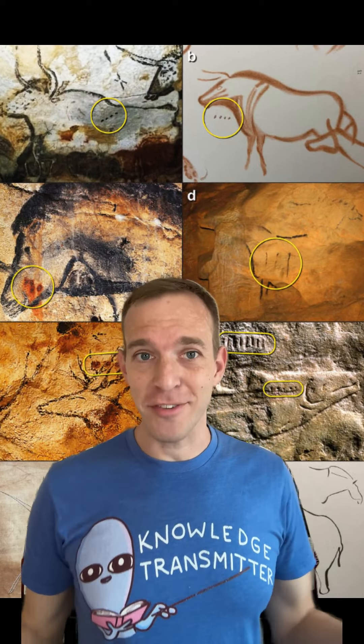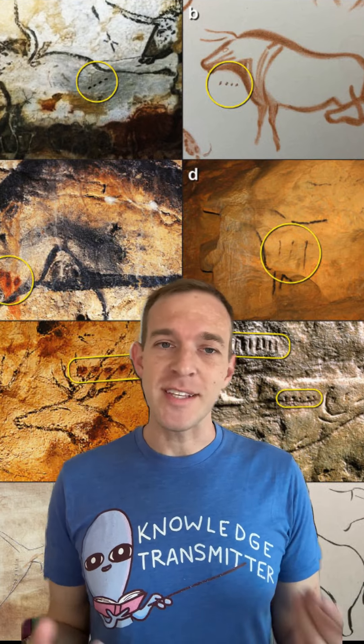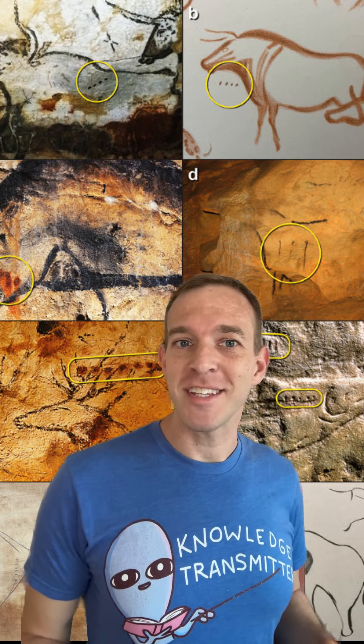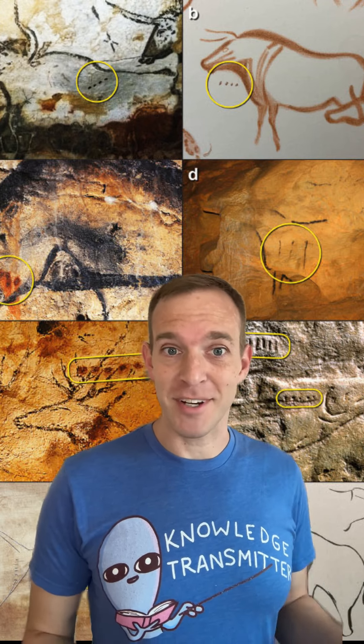If you look at Paleolithic cave paintings all over Europe, you'll see dots or tick marks next to the images in most of the animals, and archaeologists have wondered for decades what these marks might mean. But now, an amateur archaeologist has helped them figure out that they might actually be a type of early proto-writing that recorded the mating cycles of each of the different animals.